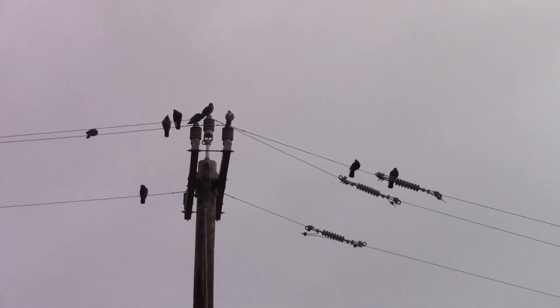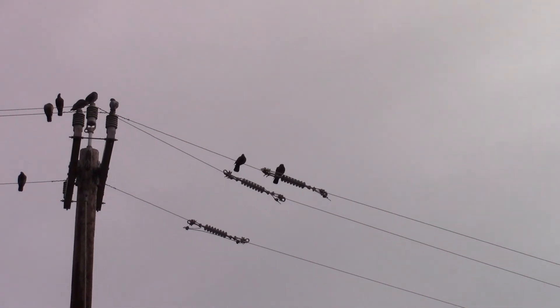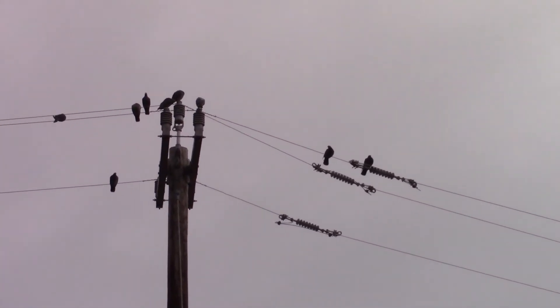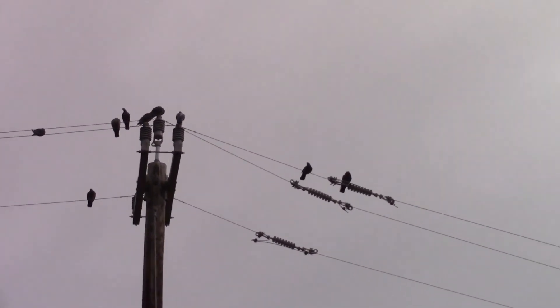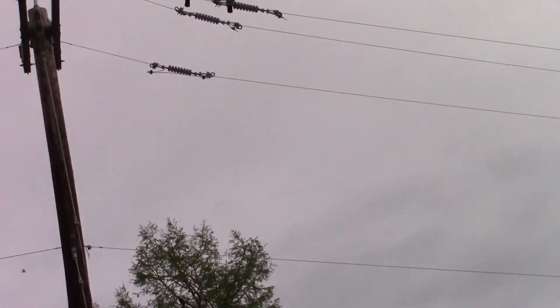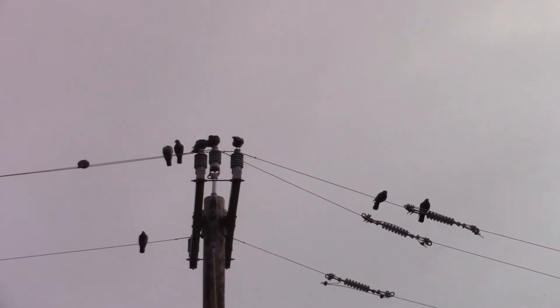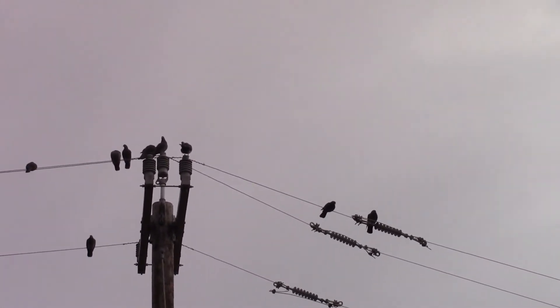Moving along — right up there on that pole is a rock pigeon or feral pigeon. This is a very common city bird, so this is going to be about any city that you visit in the United States or basically anywhere. Extremely common bird. Some consider them a pest, but they just kind of hang around. Not my favorite bird, but they're pretty cool.